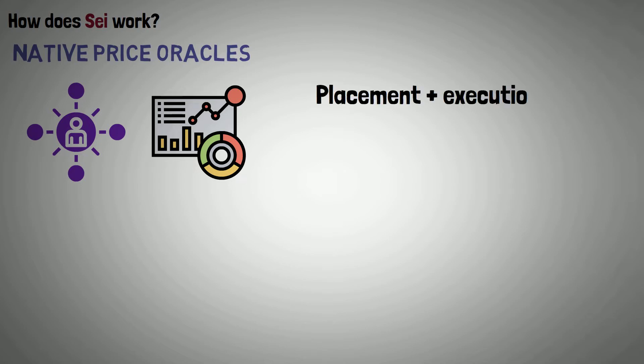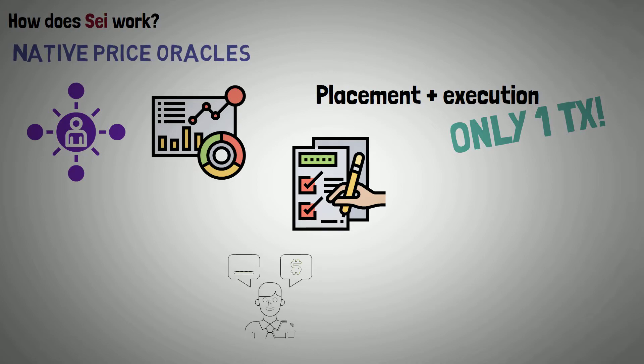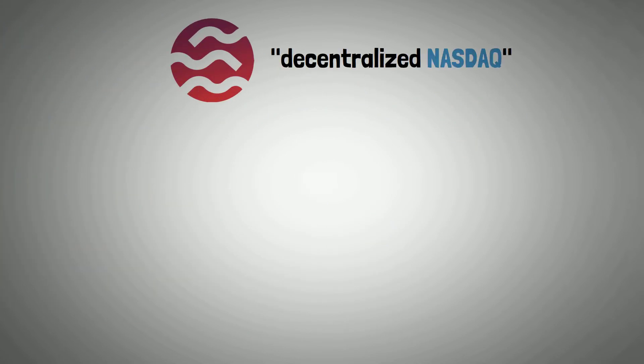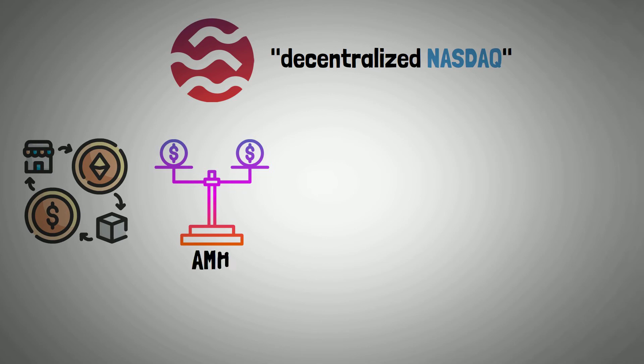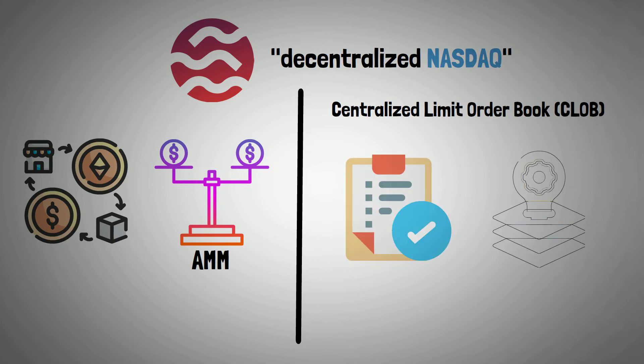SEI handles the placement and execution of an order in a single transaction as opposed to doing so in two. Additionally, it bundles orders on various levels, enabling market makers and professional traders to reduce gas expenses. All of this enables SEI to present its decentralized NASDAQ value proposition to the market. The centralized limit order book, as described by SEI, is an order book model made possible by its technological foundation.